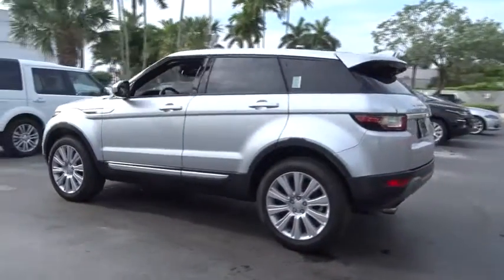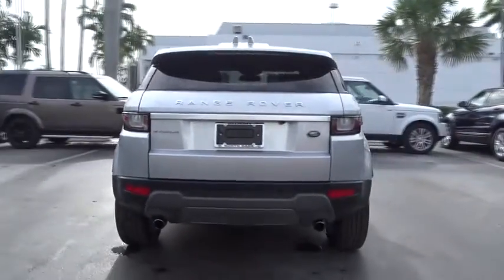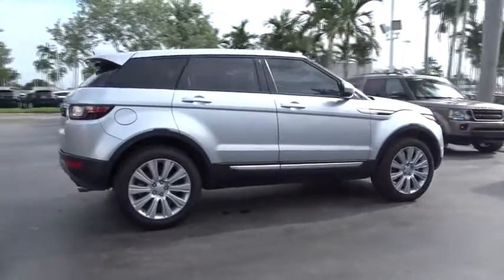Power passenger seat, traction control, navigation system, leather wrapped steering wheel, dual airbags, air conditioning front, power steering, alloy wheels, four wheel disc brakes.